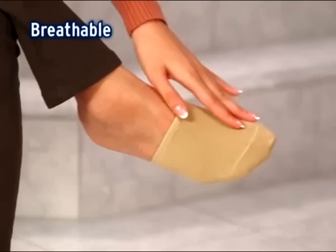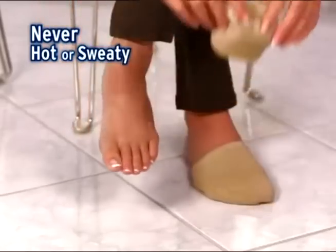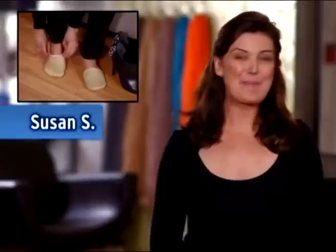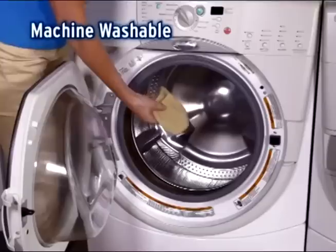Your feet will thank you. Soft and breathable, never hot or sweaty. Ideal for working on your feet all day. Gentle Gel Socks are amazing — they cushion my feet all day. Fits all foot sizes, machine washable. I love my Gentle Gel Socks. I wouldn't be without them.